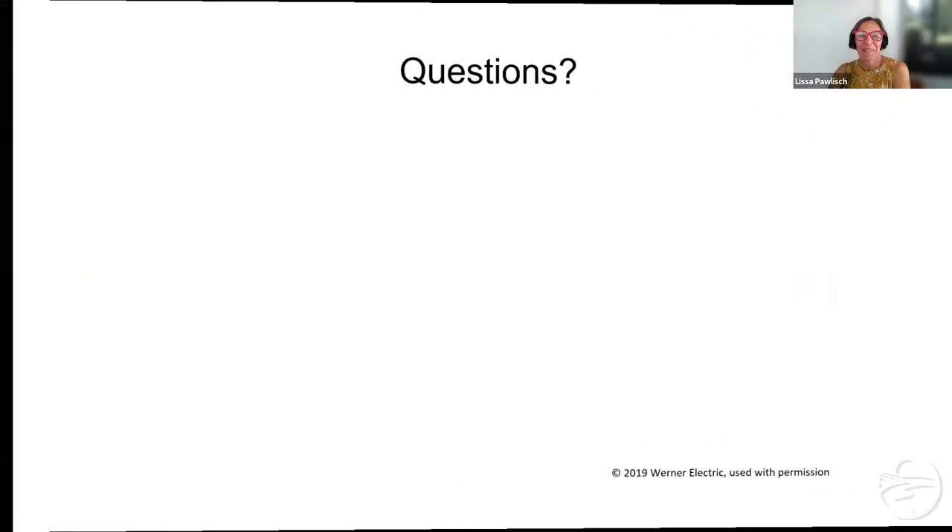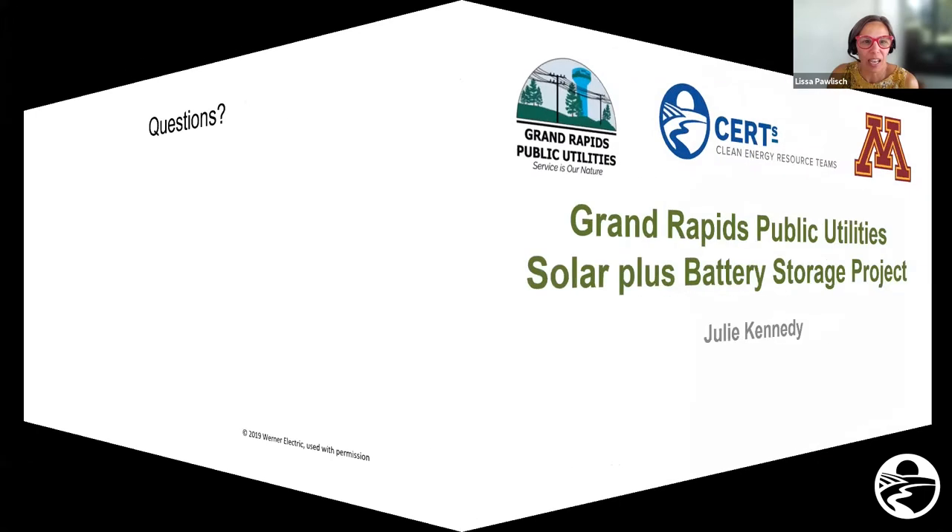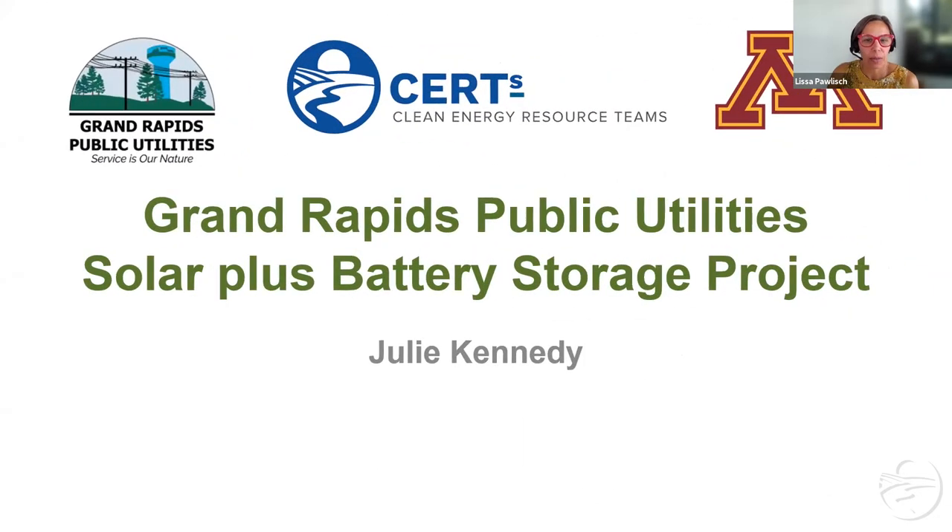Thank you so much, Micah. I really appreciate that. And I want to say thanks to Werner for letting you use their slides and add that in — it's just nice to get a few more different examples for folks to get a handle on how is this all working.